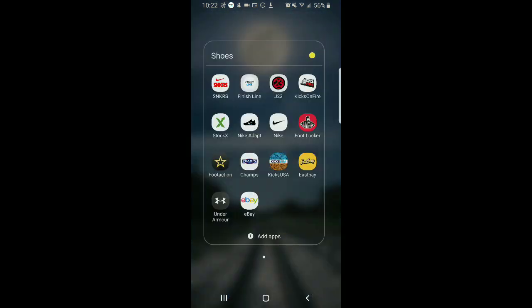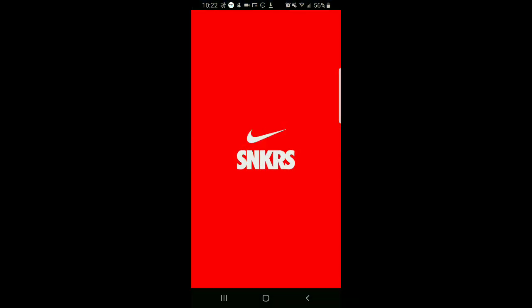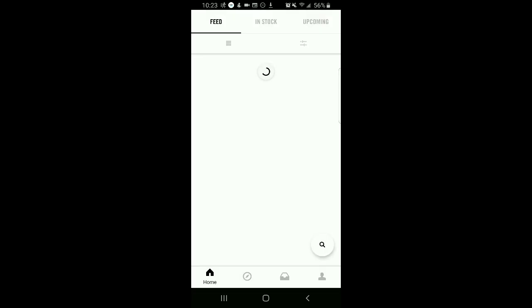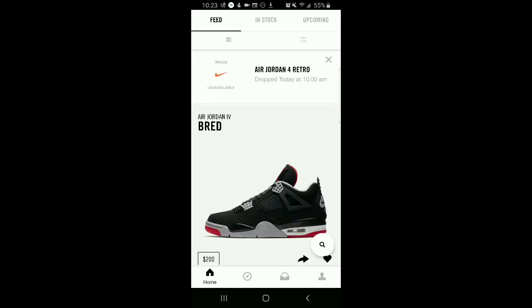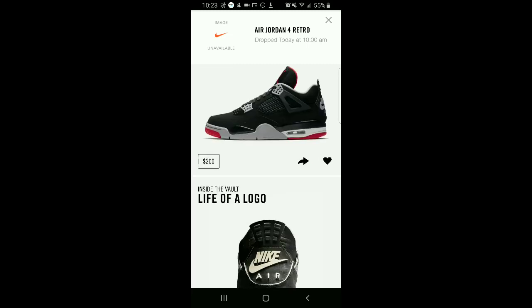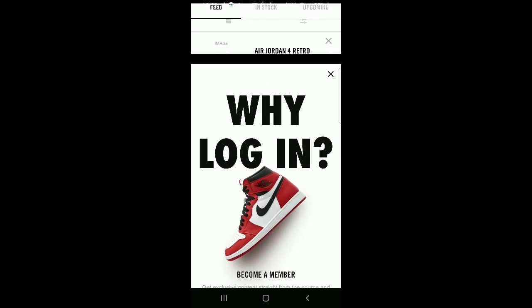So now let's go into the app, continuing as guest. And look what's available. If I go here, continuing as guest.